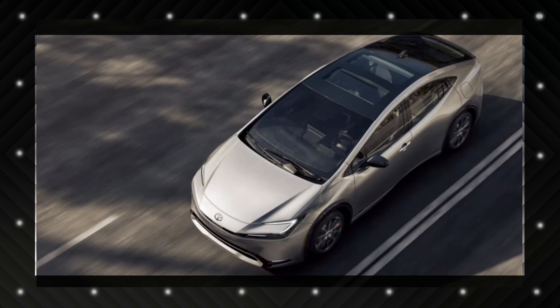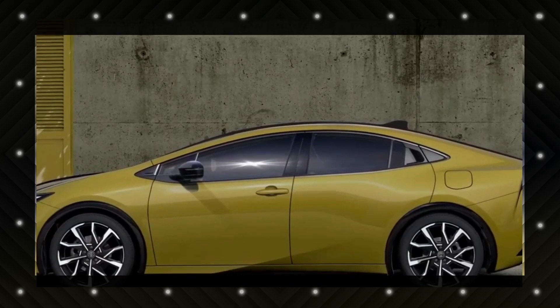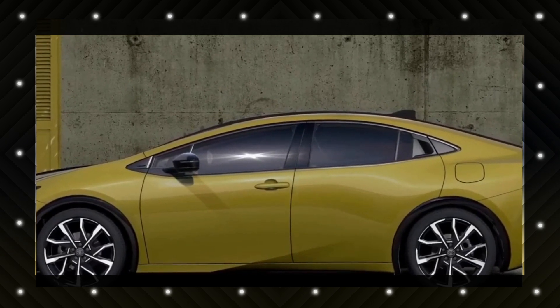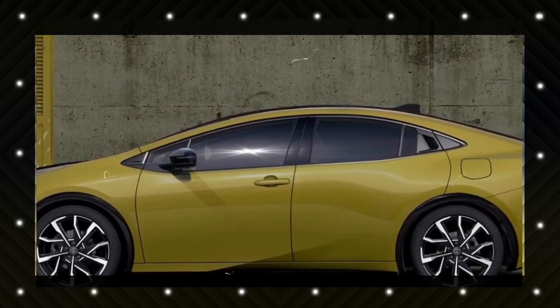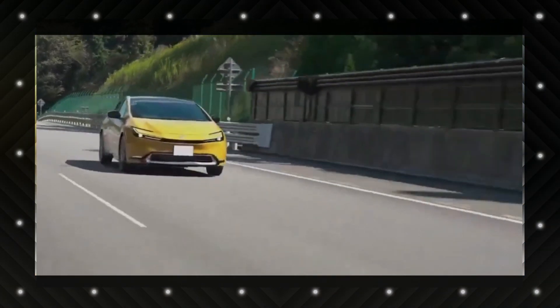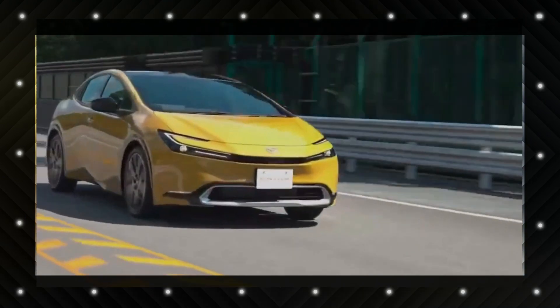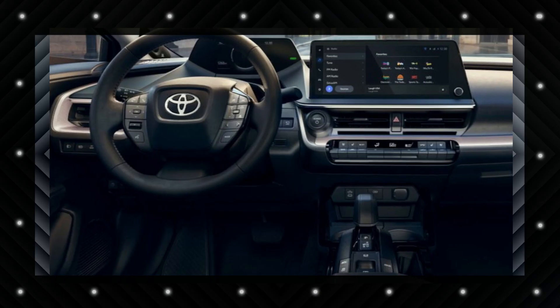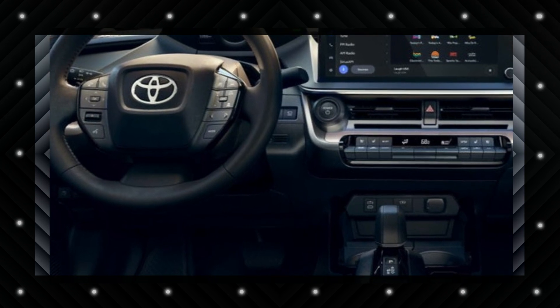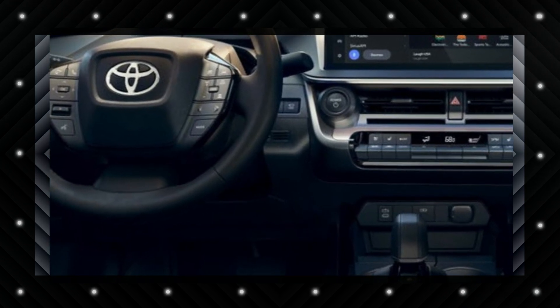Base trims also include a 7-inch electronic instrument cluster, a Wi-Fi hotspot, Bluetooth, 6 speakers, 6 USB ports, wireless Apple CarPlay and Android Auto, and satellite radio. Available tech features include a 12.3-inch touchscreen, an 8-speaker stereo, a wireless charging pad, and navigation. These features are expected to remain available on the 2024 Prius.